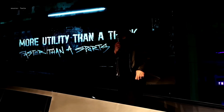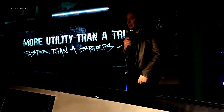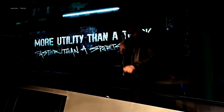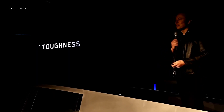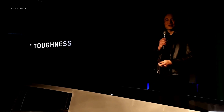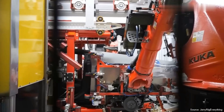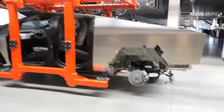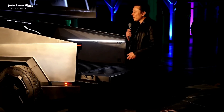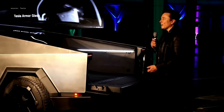Musk's vision at the delivery event. Elon Musk is known for his showmanship, and the Cybertruck delivery event was no exception. He didn't just talk specs — he painted a picture of the future. Musk emphasized the Cybertruck's utility: it's not just a show car, it's meant to be used, to be functional. He acknowledged the hurdles in ramping up production but reaffirmed Tesla's commitment to pushing the boundaries of automotive design and technology.